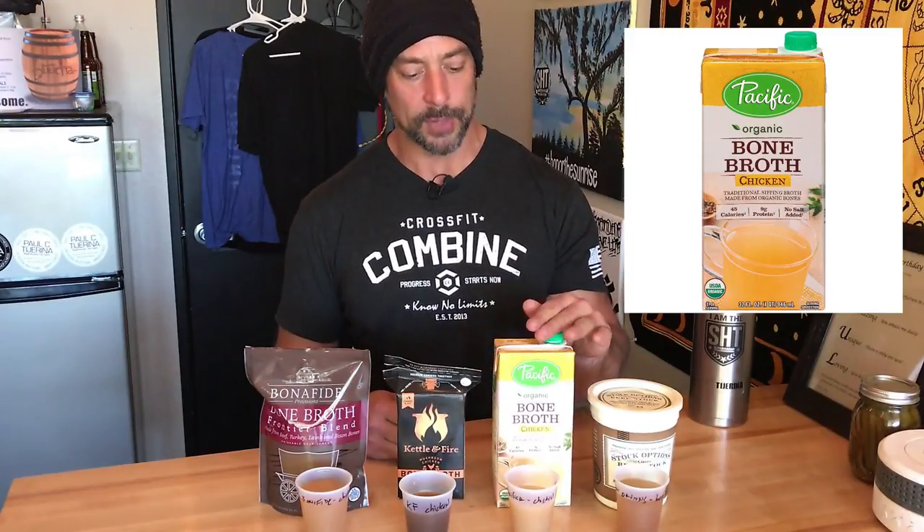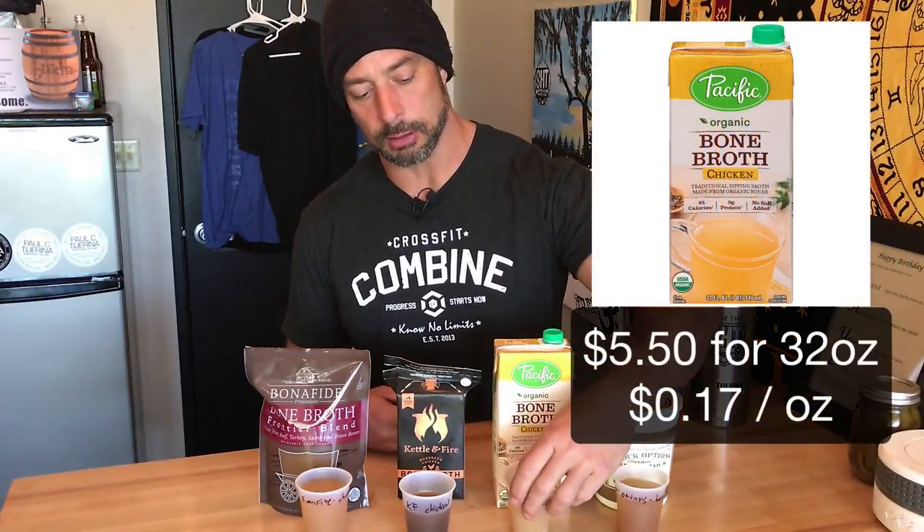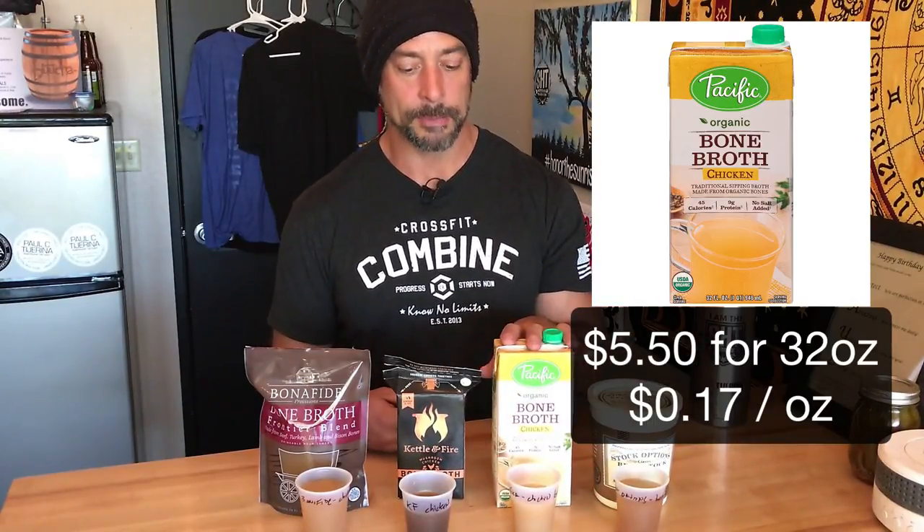Another great option you'll find in a lot of grocery stores — I've seen it at Costco — is Pacific. I made a phone call to their headquarters and talked to people in their quality control department, and they make it the right way. They use organic free-range chickens and turkeys and simmer the entire bones — feet, neck — they just don't have organs in there. You can see it's thick, still a little bit liquidy so maybe a little diluted, but it is made the right way. It's a good option, though maybe not quite as great as the first two.